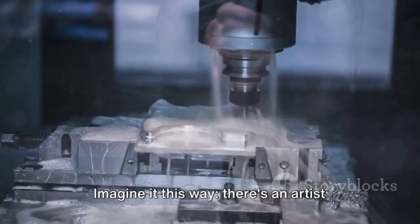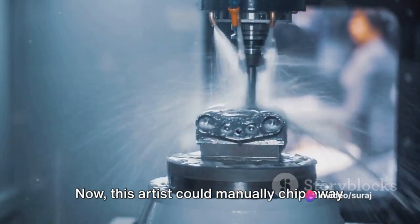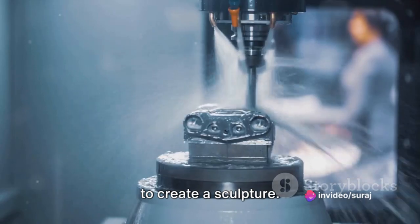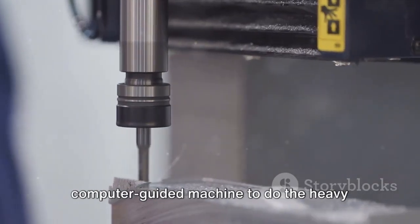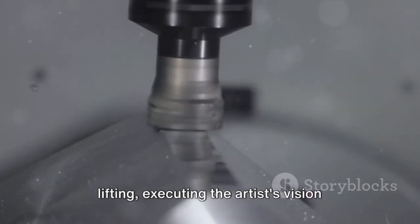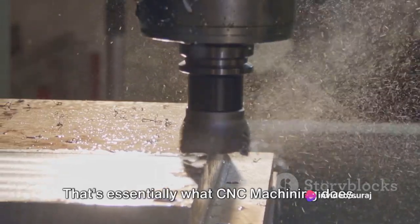Imagine it this way. There's an artist with a block of marble. This artist could manually chip away at this marble, slowly and painstakingly, to create a sculpture. Or the artist could use a sophisticated, computer-guided machine to do the heavy lifting, executing the artist's vision with precision and efficiency. That's essentially what CNC machining does.